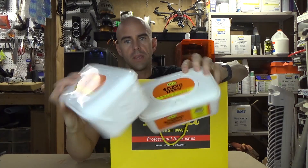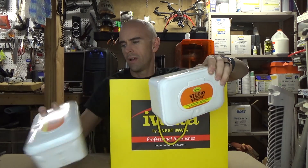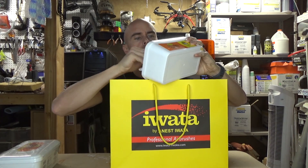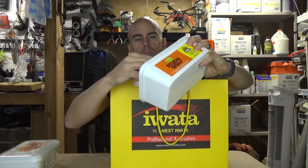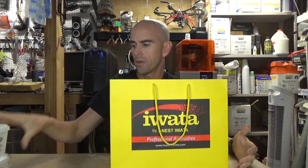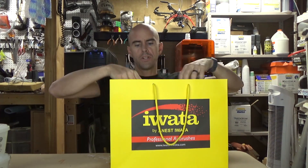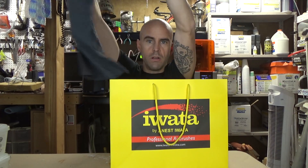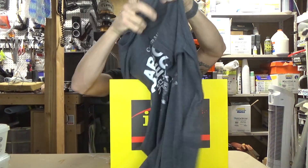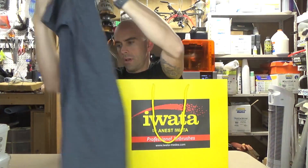They gave me two packages of these studio wipes, which are basically just like the equivalent of baby wipes. I think this one might be open already — I opened one of these. They're just like a wipe, good for wiping off your stuff, getting paint off of things and so forth. Pretty nice to have around. They also gave me a shirt — they were out of smalls, I usually wear a small, but this is a medium, which I will also wear. Team Iwata — cool little picture with this airbrush on it. I really like it.